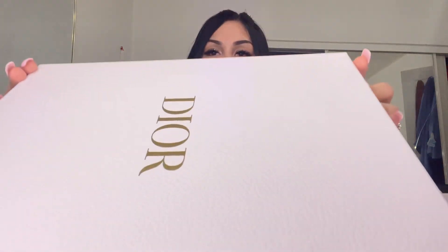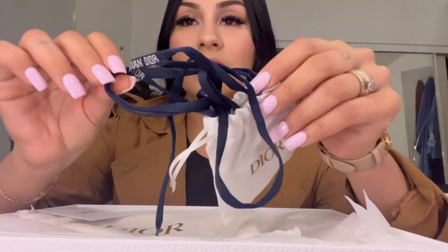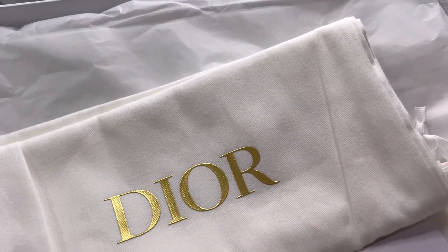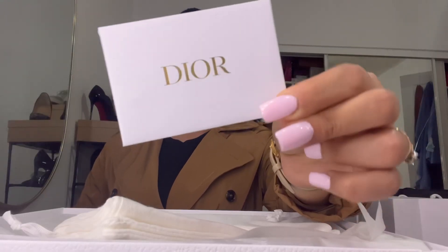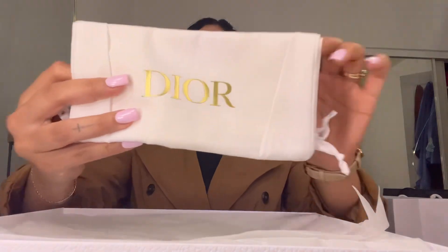So here it comes. Here are the shoelaces — these are blue, so whenever I want to change them I can. The shoelaces are in here. There's a card here, and right here is just the bag for the shoe.